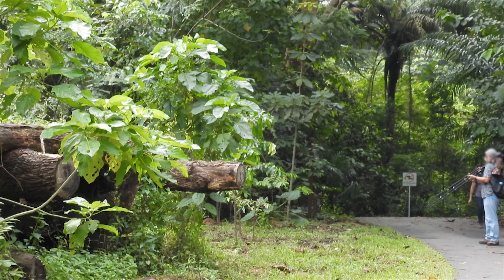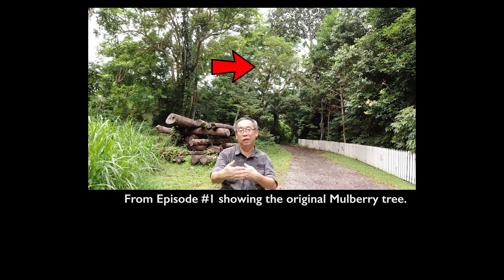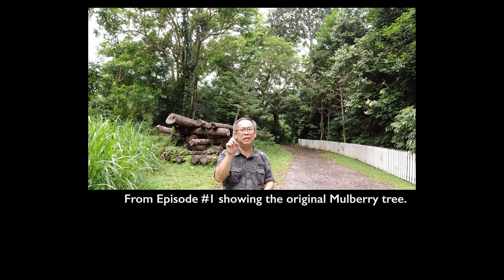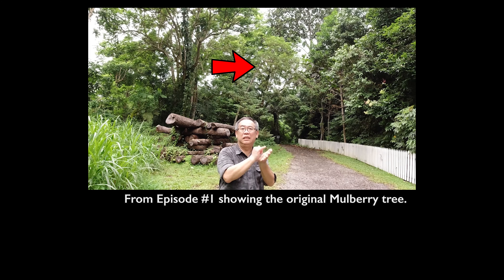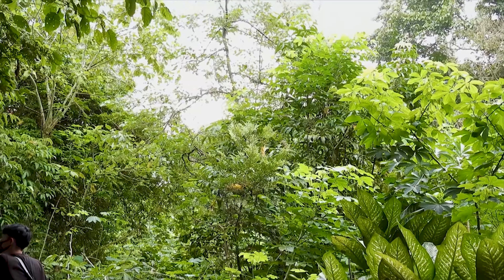At the top of the slope where the Wallace Trail begins, there used to be a famous mulberry tree that had been magically attracting all the lovely, colourful passerine birds — resident birds like the fairy bluebird, the scarlet flowerpecker, the orange-bellied flowerpecker, the green iora, and Asian glossy starlings.